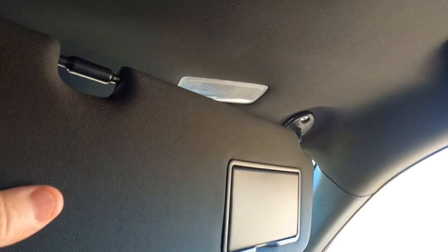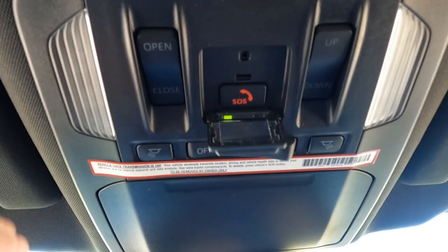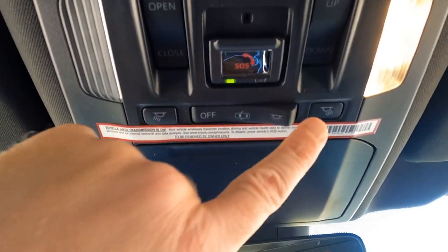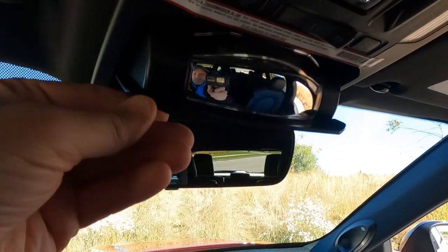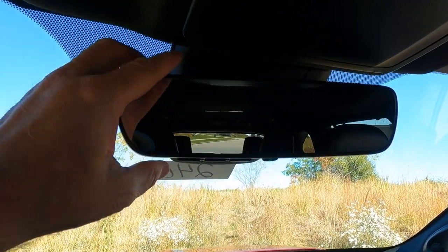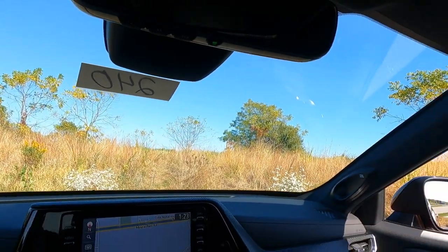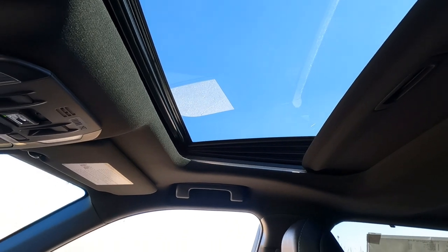Passenger assist grip right there, lighted vanity mirrors, sliding visors. Up here we've got switches for our power moonroof to open and close. There's our safety connect — if you need help, push that and it'll get you the help you need. Overhead dome lights are LED, and there's a place for your sunglasses and a mirror so you can check on the kiddos in the backseat. Automatic dimming mirror for your rearview mirror, and HomeLink garage door openers are built right in. Here's a quick look at the moonroof — it's glass, see-through, tilts, slides, all that good stuff.